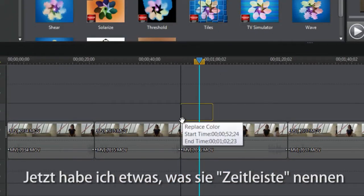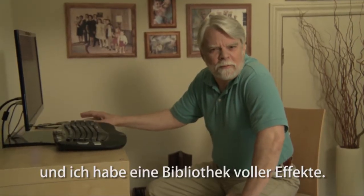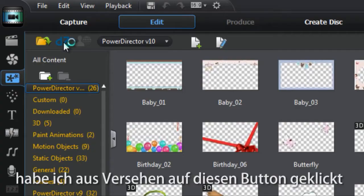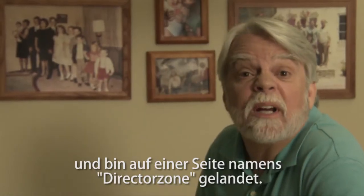Now I have something called a timeline and a library filled with effects to use. If that wasn't enough, I accidentally clicked on this one button that took me to a place called the Director Zone.